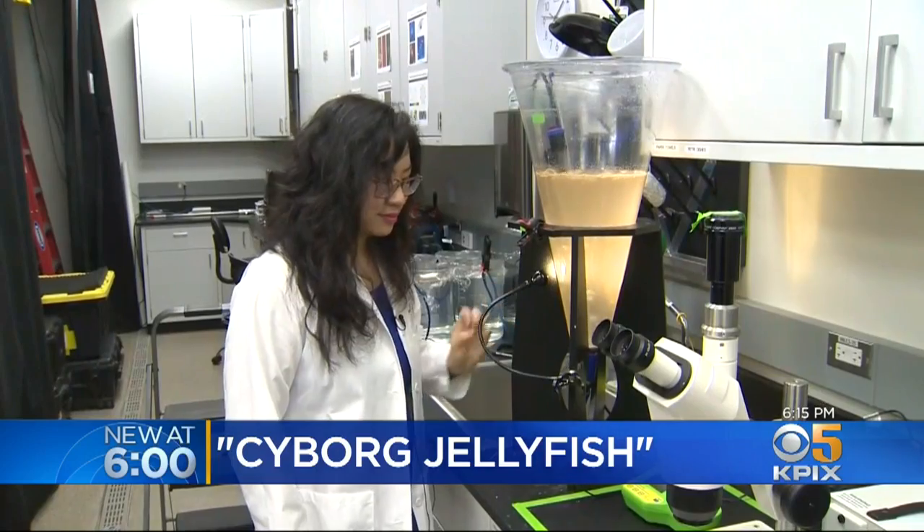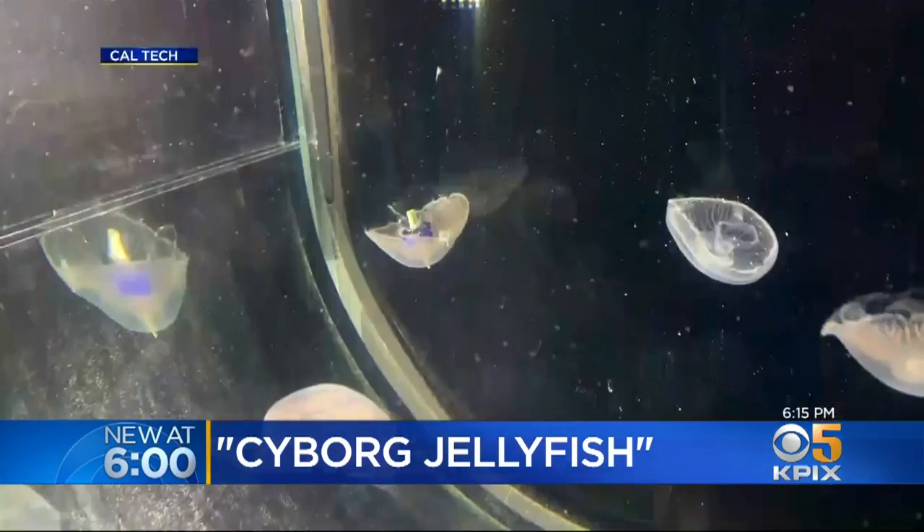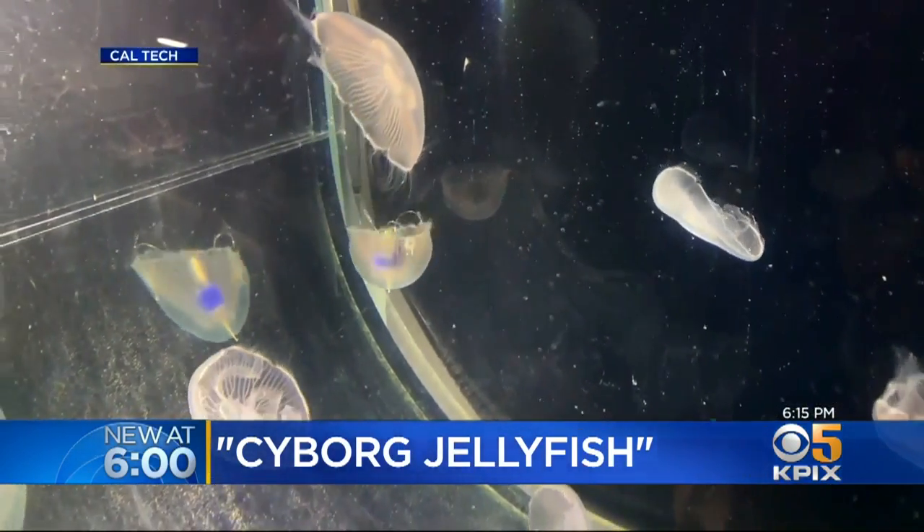Caltech sponsors the work, but Stanford supplies the labs. At Stanford University, Don Ford, KPIX 5.